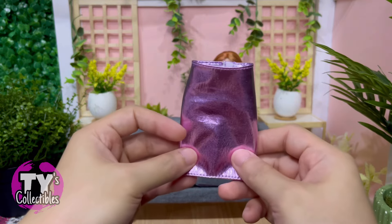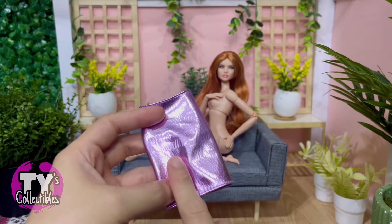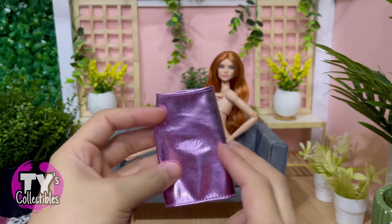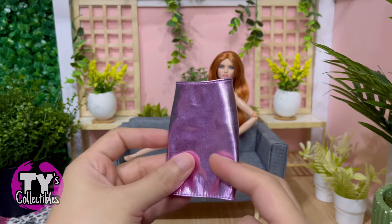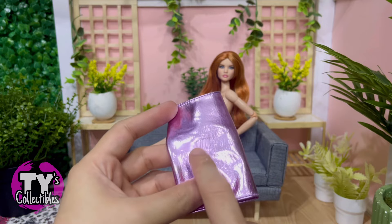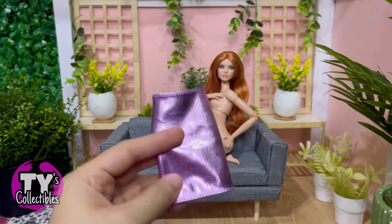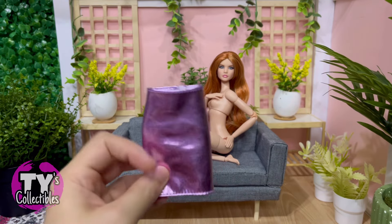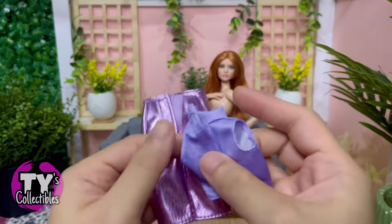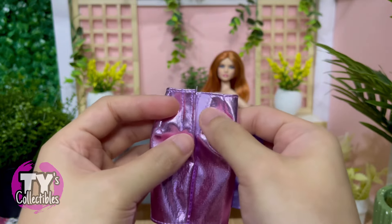I'm not sure if I mentioned this in our unboxing video, but this material they used here is prone to creasing. I've had her in a sitting position once when I took some pictures and it left it like this. Which is why when I take her pictures I always have her standing up to avoid further damage. Both her top and her skirt velcro in the back.